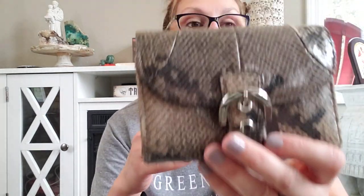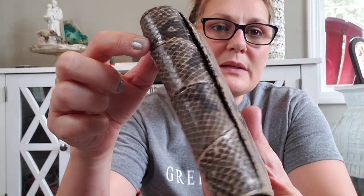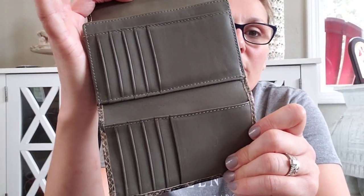This next one comes with its own dust bag. It is a really pretty faux snakeskin Coach wallet, in really good condition — couple of wear spots but they really blend in with the snakeskin pattern; it's very hard to tell. It's got a long gusseted change purse which is really nice, and it looks great on the inside and outside. There's a little back pocket. Very very little wear.